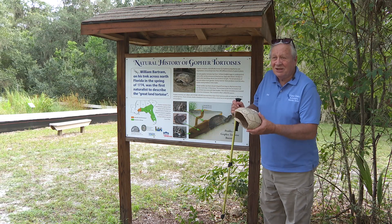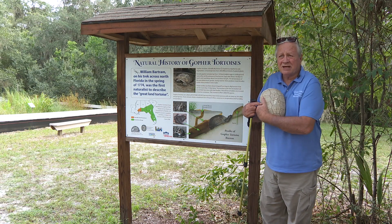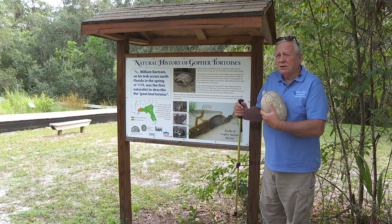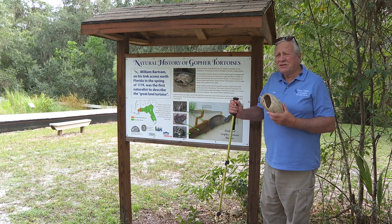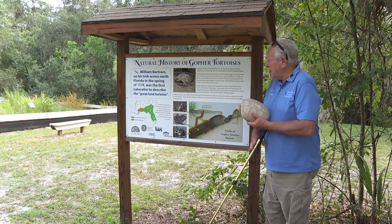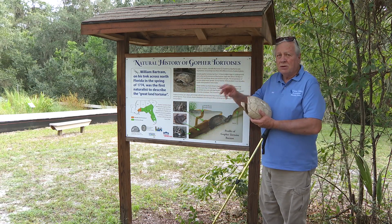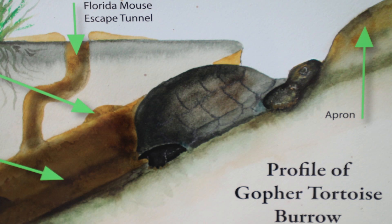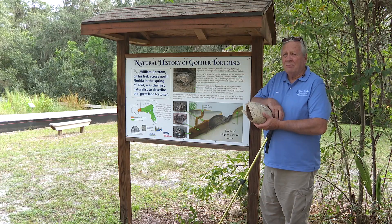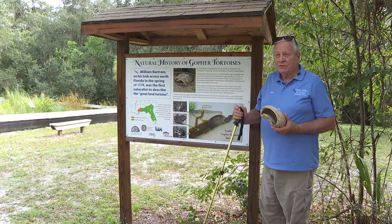The skeleton of a gopher tortoise is not one solid bone — it's actually made up of a bunch of different bones. Gopher tortoises eat plants; they're vegetarians. They have massive front legs, which they use for digging burrows. A burrow is a tunnel in the soil where they live. That tunnel may be 15 or 20 feet long, with just one entrance in and the same entrance out — no multiple entrances. They dig with those very shovel-like front legs.